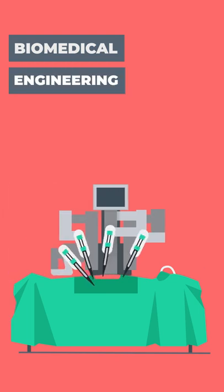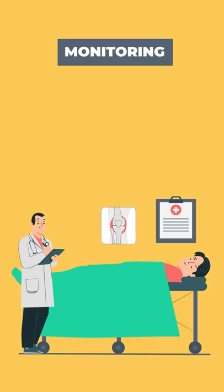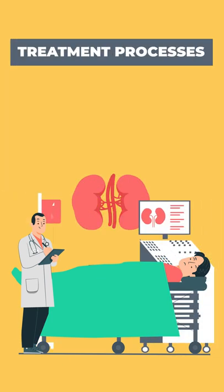Biomedical engineering deals with the instrumentation part and mainly involves diagnostic, monitoring, and treatment processes for the betterment of the patient's health.